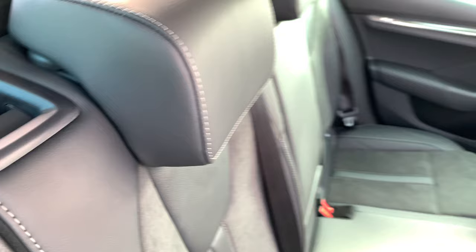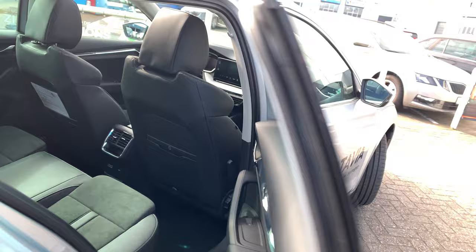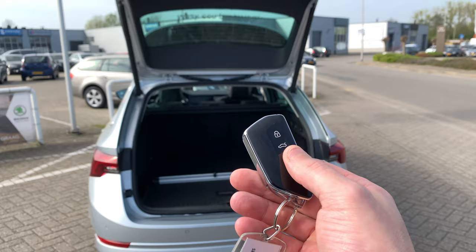The car has ISOFIX over here — you can put in your children's car seat safely. To close the tailgate, just press the same button and hold it, and there it goes.